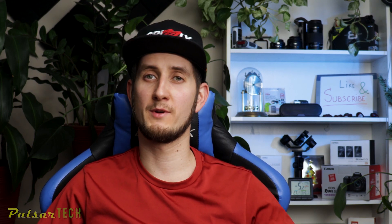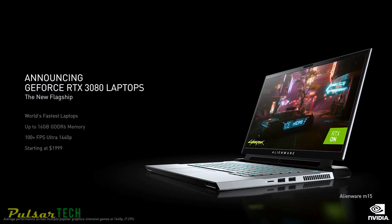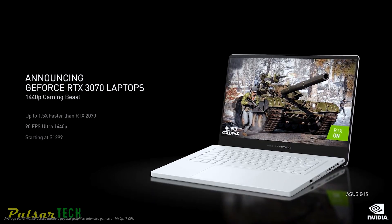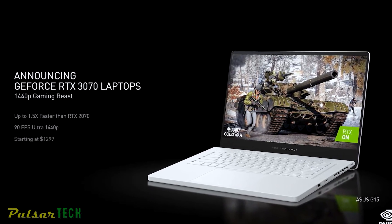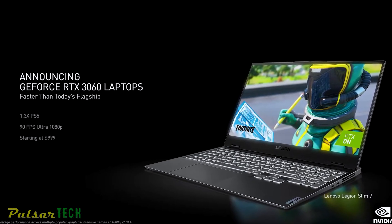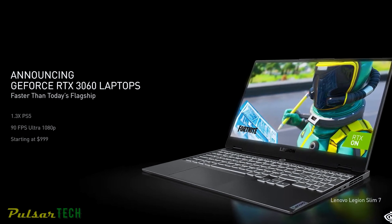Laptops with the RTX 30 series will start shipping January 26th, with RTX 3080 and RTX 3070 models priced at $1,999 and $1,299 respectively. Entry-level laptops with the RTX 3060 will start at $999 and will begin shipping on February 2nd.